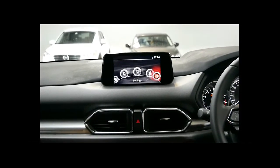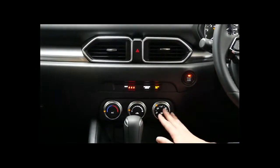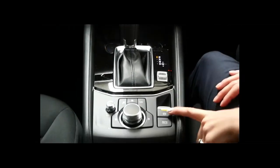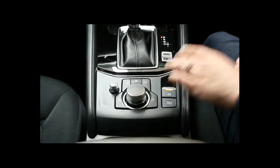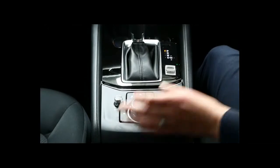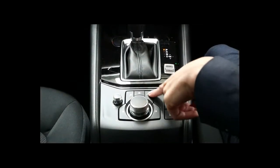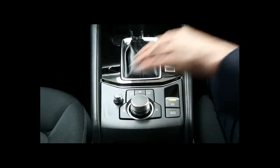Over here we have settings and applications. The vehicle also has heating and cooling as standard, with vents and fan speed controls here. It has an electric park brake where you press the button down to release or pull up to engage. This controller operates the MZD Connect display when travelling over 30 kilometres an hour. You've got your nav, home, and music buttons at the top, and volume control for your music.